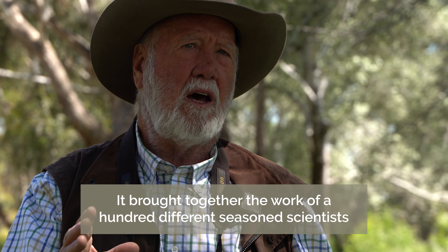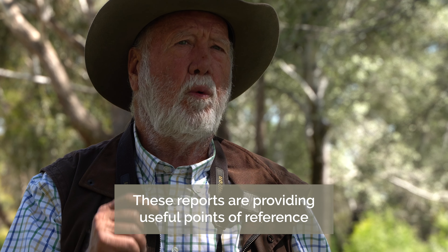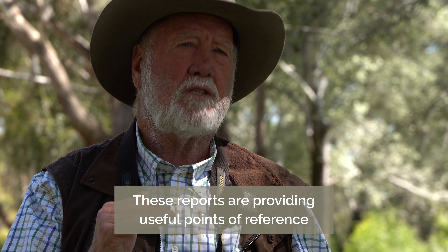It's brought together the work of over a hundred different citizen scientists over the last 20-odd years, and it's going to be a very valuable marker for looking at the future of birds in these woodland areas in the ACT. Other parts of the world and other parts of Australia are producing similar reports, providing useful points of reference for working out what's threatening some of our more popular and endangered birds around the edges of our cities.